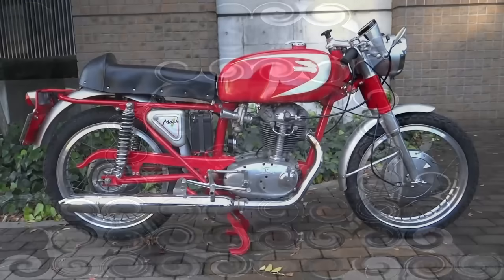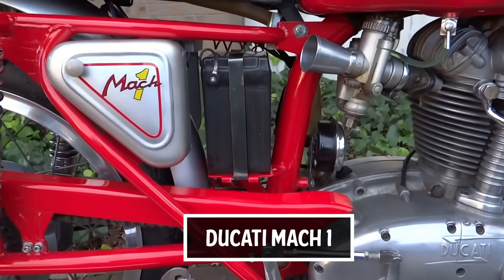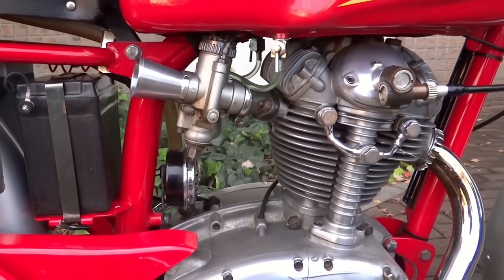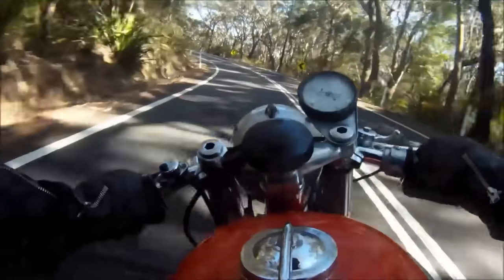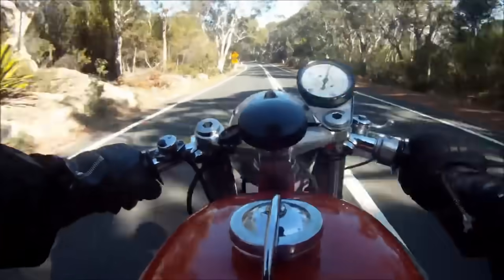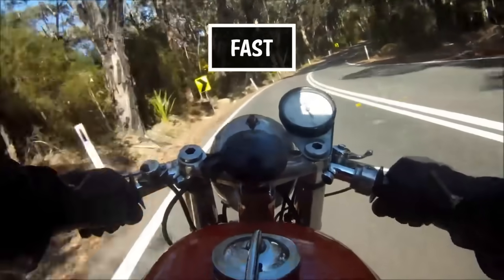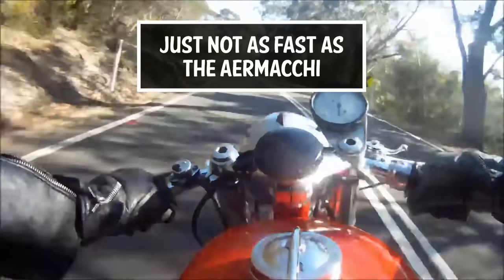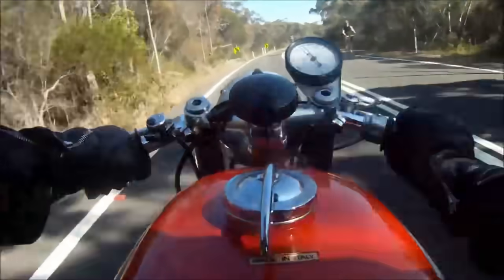Next, in 1964, we have the Ducati 250 Mach 1. This motorcycle was produced in very small numbers, with only around 800 ever made over a three-year period between 1964 and 1966. The Mach 1 was advertised as the fastest 250 anyone could buy in the 1960s, and although we know it wasn't, it is still considered today as one of the finest motorcycles ever to come out of the Borgo Panigale factory. With many destroyed on race tracks around the world, an original 250 Mach 1 is now a very rare bike.